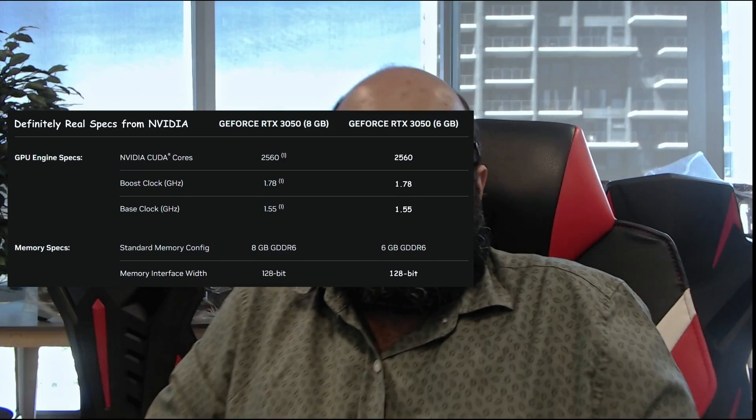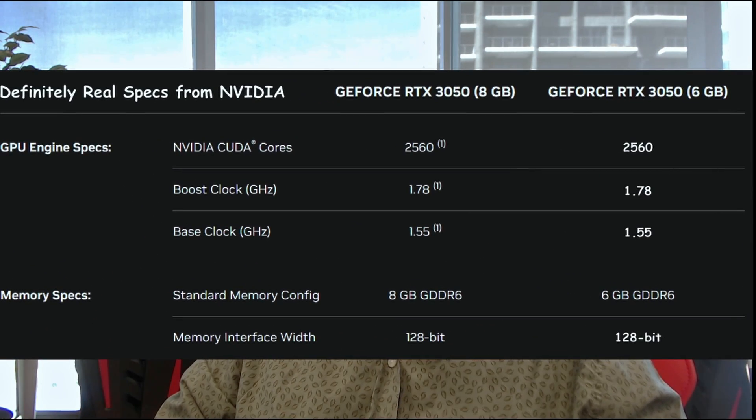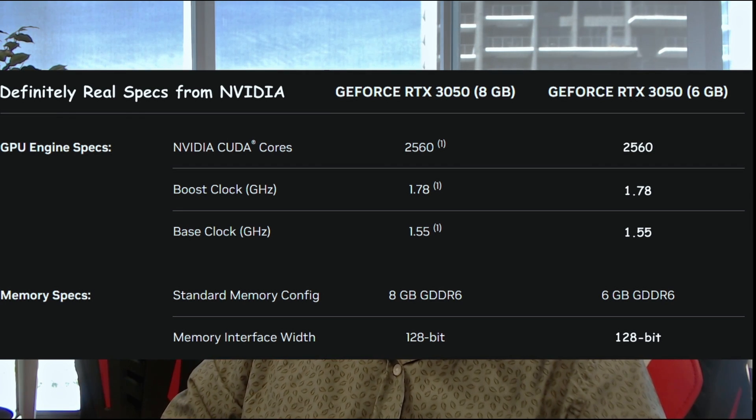As we can see from this comparison over here, all of its specs are exactly the same as the RTX 3050 except for the memory, which is 6 gigabytes instead of 8 gigabytes.